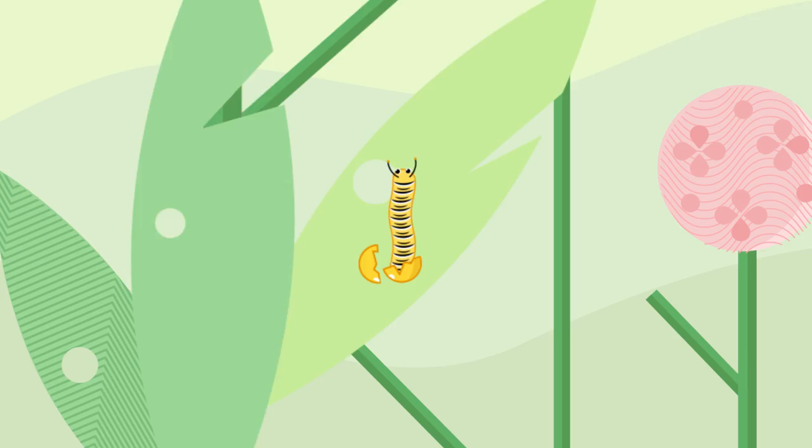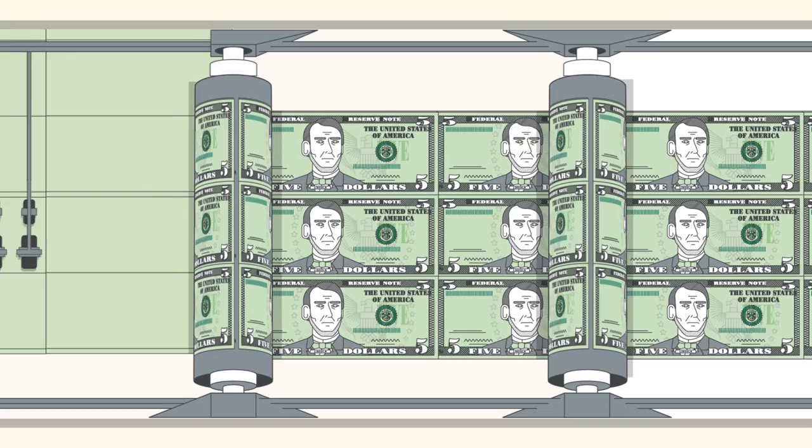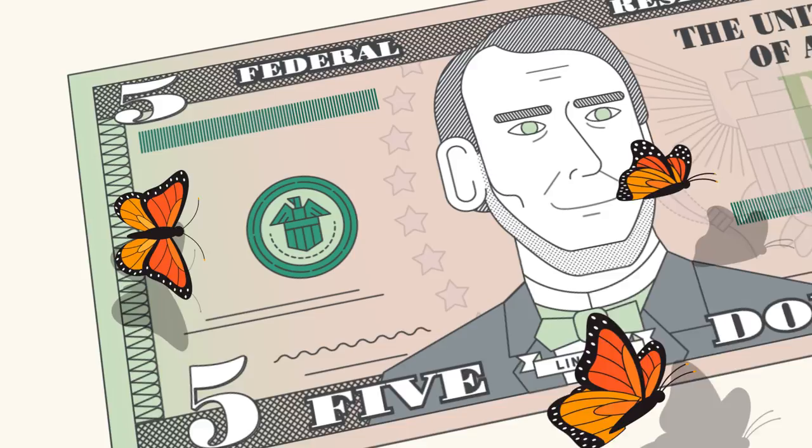From a tiny egg, a caterpillar goes through a complicated process to become a monarch butterfly. U.S. currency also goes through a complicated process to reach its final form. When the Federal Reserve declares that it's official money, then it's ready to circulate.